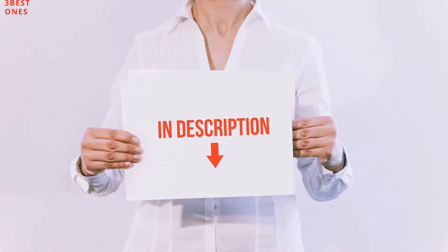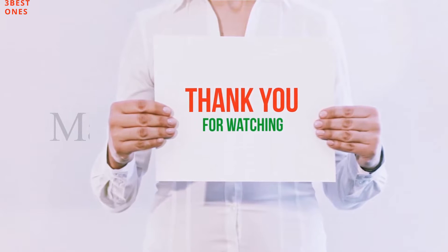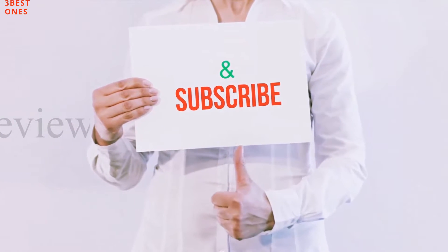All of these items are available on Amazon.com — I have included all the links in the description. You can check out these links for the latest price. Thanks for watching! If you like this video, please hit the like button below, share with your friends, and be sure to subscribe.